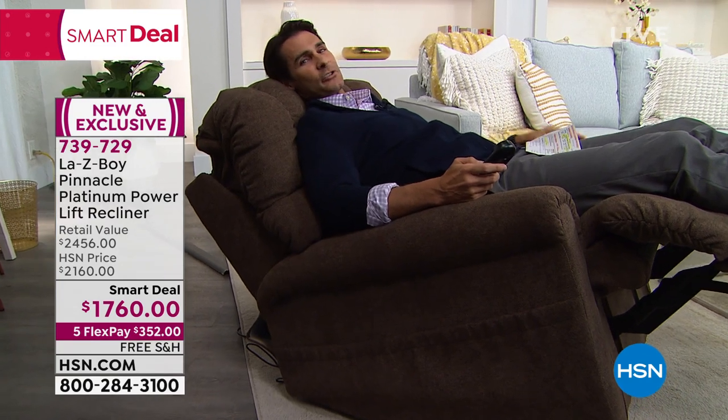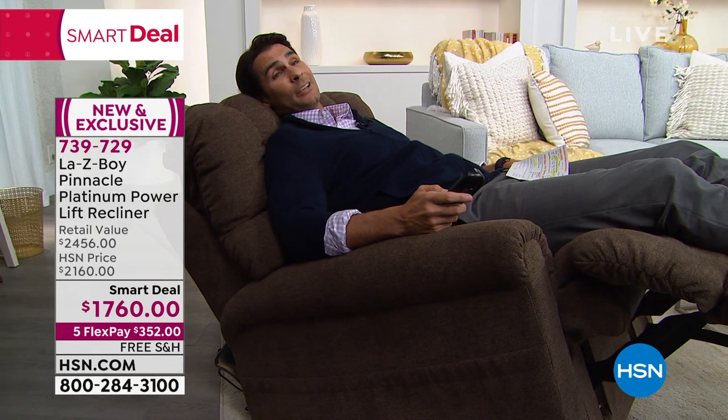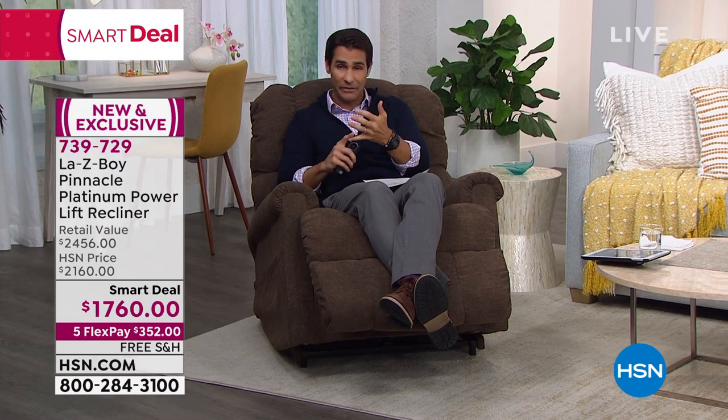If you have the HSN credit card, this qualifies for 12-month VIP financing — over 12 months without any added fee, without any added interest, you can pay this off over 12 months. We will ship this out to you after that first payment — you're not going to have to wait the year. $146.66 a month with no added fee, no added interest, and we will ship this out to you immediately.